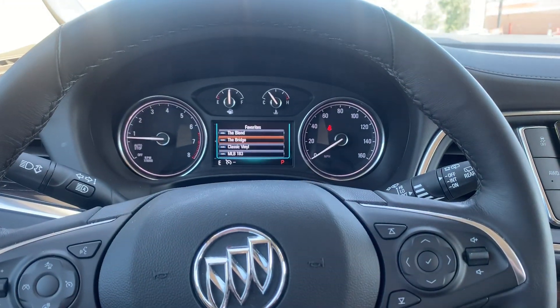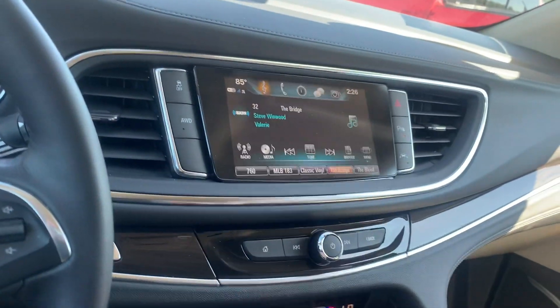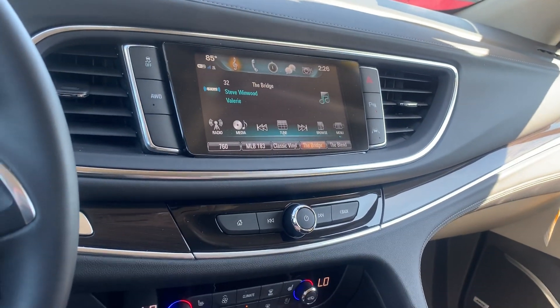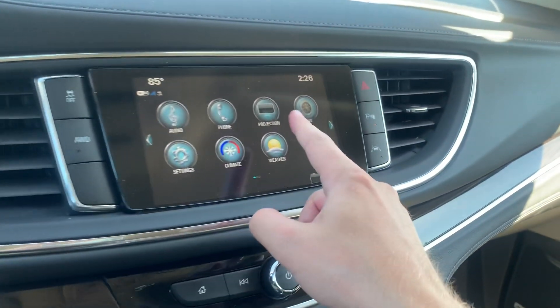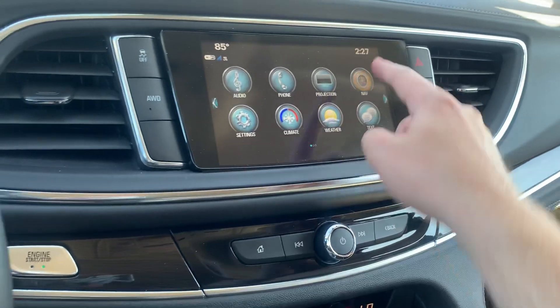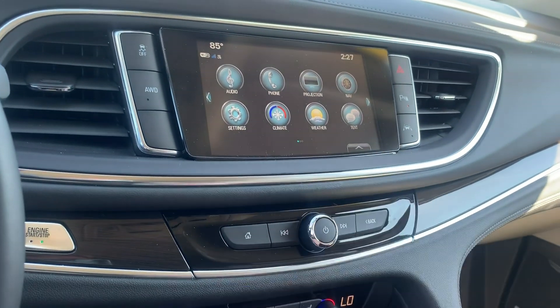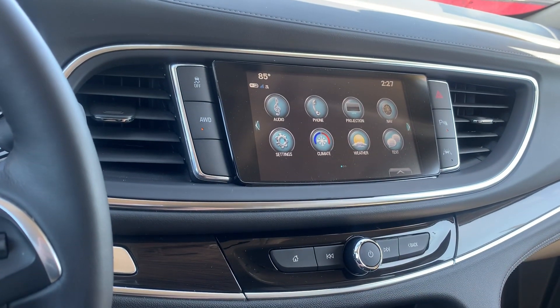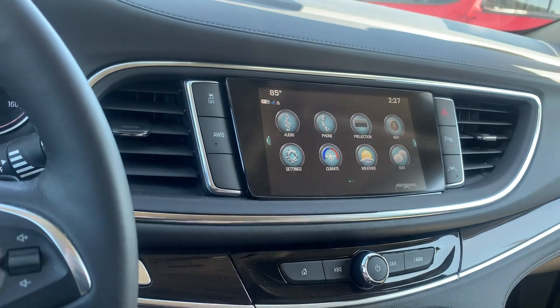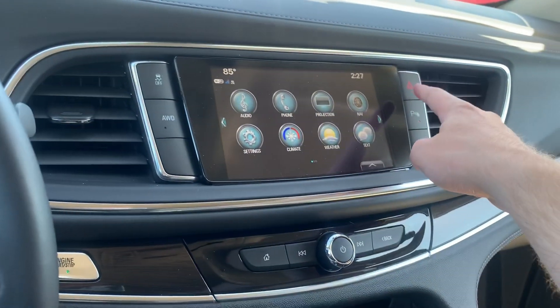You can adjust your radio right from the steering wheel. Speaking of the radio, you do have AM/FM/XM radio, phone projection mode, built-in navigation, climate control settings, weather, 4G LTE built-in Wi-Fi. You can also switch to all-wheel drive through the push of a button or go back to front-wheel drive, along with traction control and hazards.